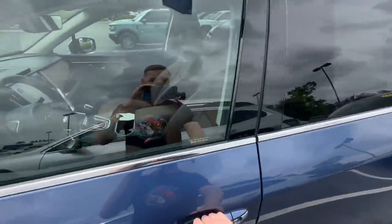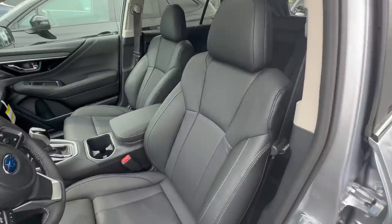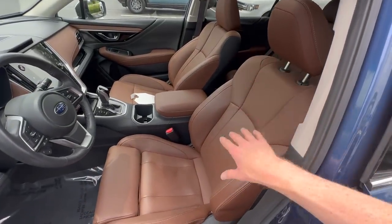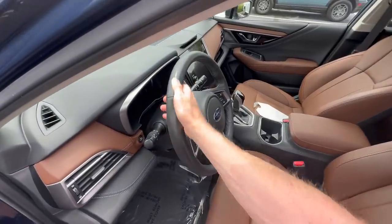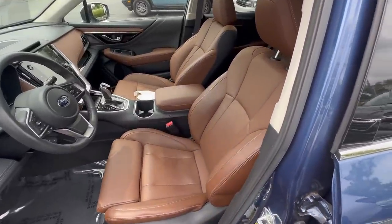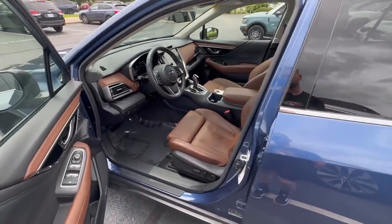The Touring is the only trim level where you can get the brown leather interior. It comes optionally in black leather as well, but the brown is exclusive to the Touring — and this is Napa leather. By touching the steering wheel and feeling the seats you can tell the Napa is a slightly softer, finer-grain, higher-quality leather than what's in the Limited.